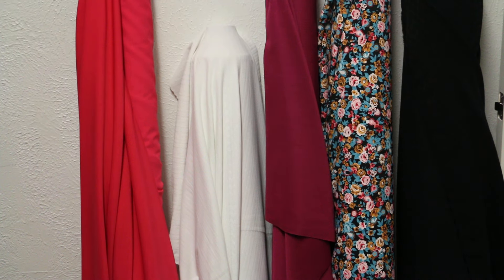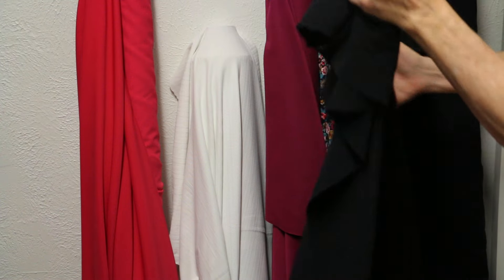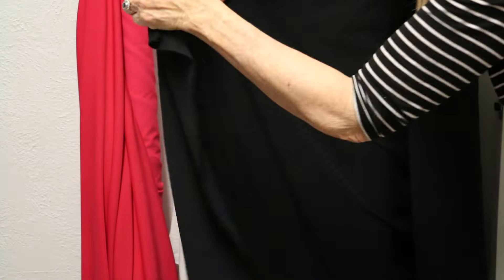I'm excited to bring you these fabrics today. Today and tomorrow these fabrics are going to be $14.99. We've got something a little different today — I'll explain it when we get there.